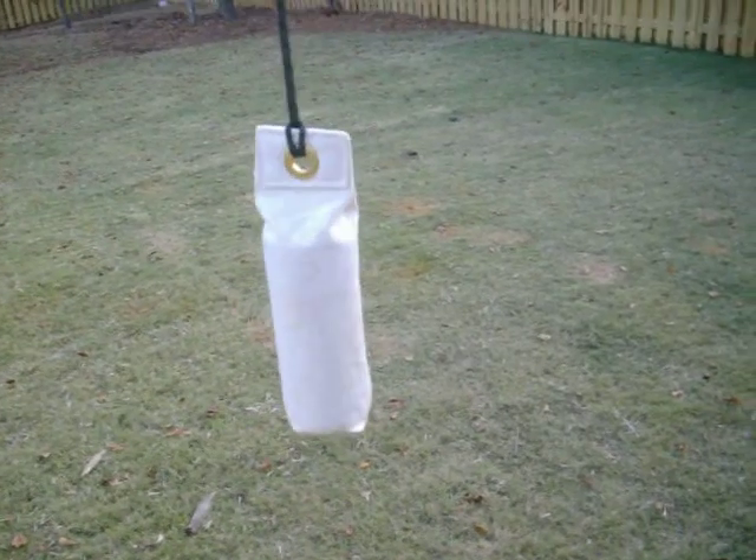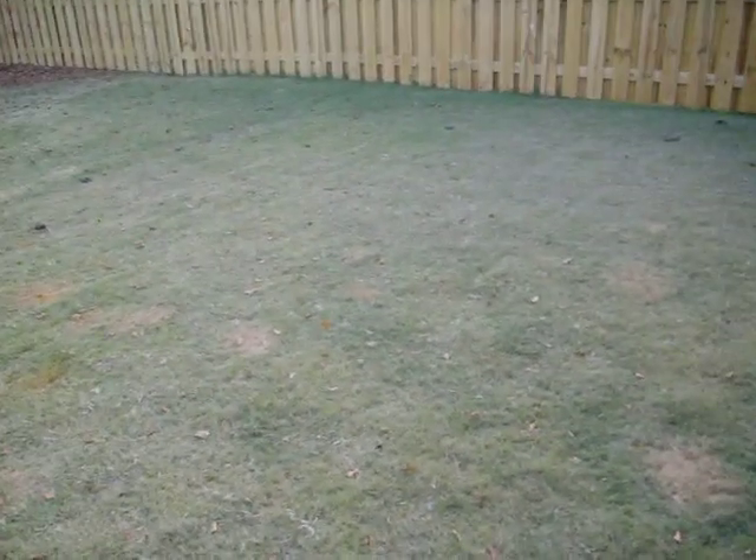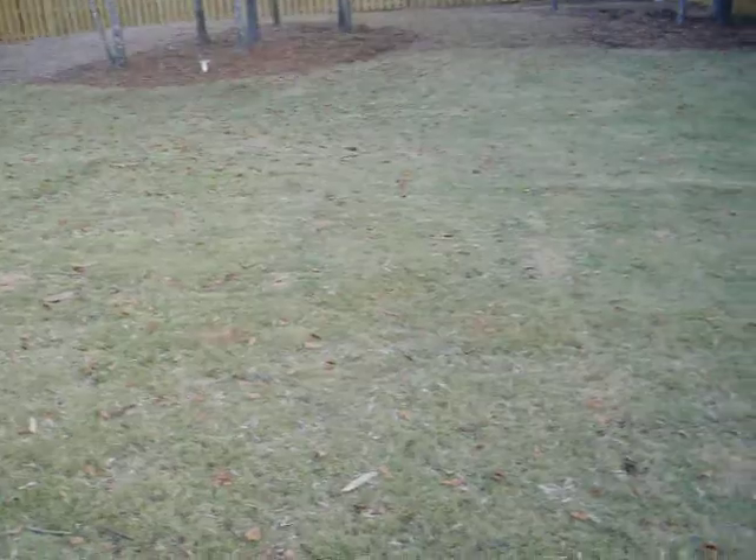I am going to hide this dummy right here with a little bit of grouse scent on it for my German Shorthaired Pointer, Teddy. He just did one — he found it really quick — so I'm going to give him a little bit of a harder one.